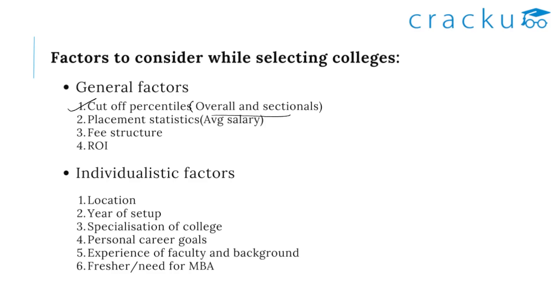The second factor is placement statistics. Based on the average salary in the previous financial year, we will get an idea. Next is the fee structure of the college, and then the most important factor — ROI, which is return on investment.